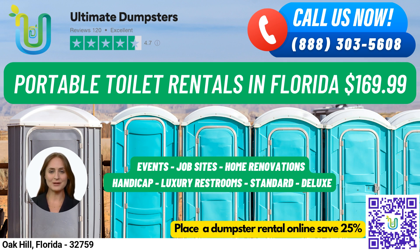Let's talk about our portable toilet rentals. We have a variety of options to suit every need. Our standard portable toilets are the most basic and popular, equipped with a toilet seat, a holding tank, and a lockable door.